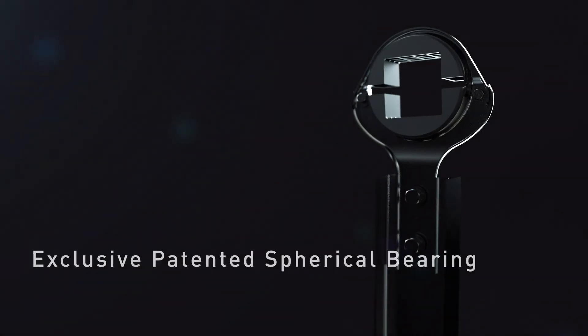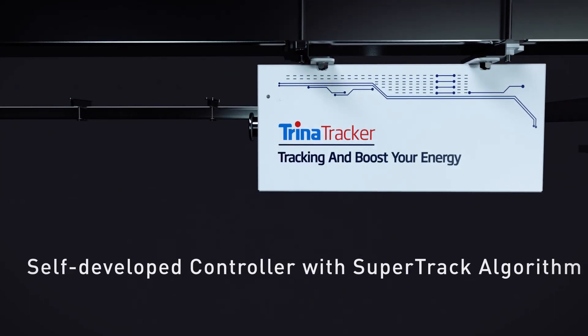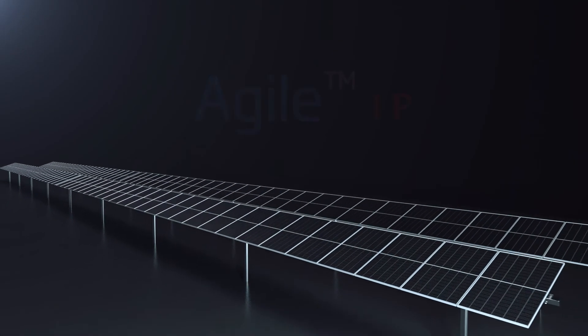Trina Solar, a world-leading solar PV solution provider, introduces one of the latest innovative trackers: Agile 1P.